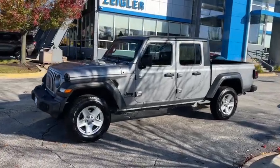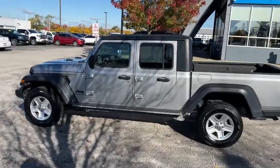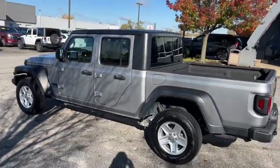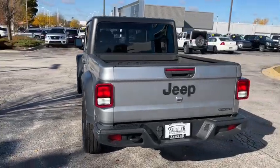Hop into the 2020 Jeep Gladiator. This vehicle is an outstanding buy with fewer than 60,000 miles on the odometer. Here's an off-roader's dream come true, the Gladiator.